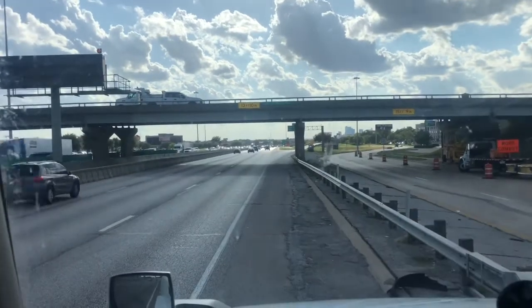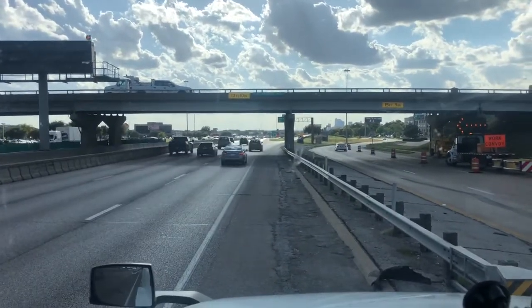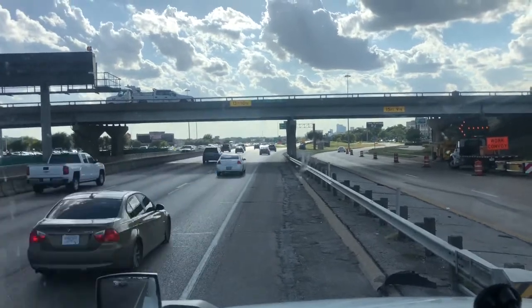It turns out it's over 15 feet, as you can see, and that's okay. I'm fine with stopping to check it.